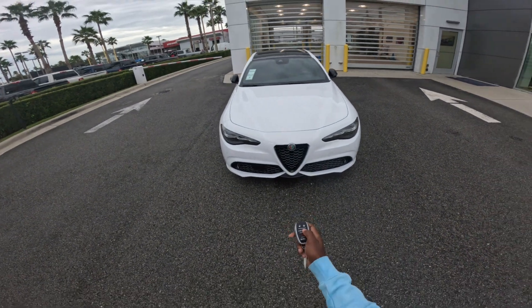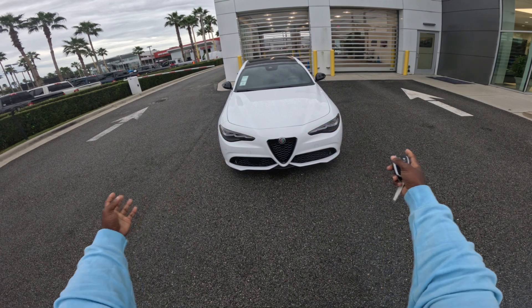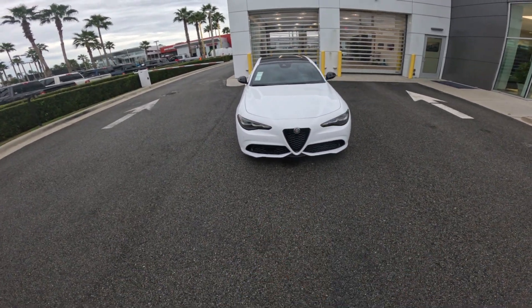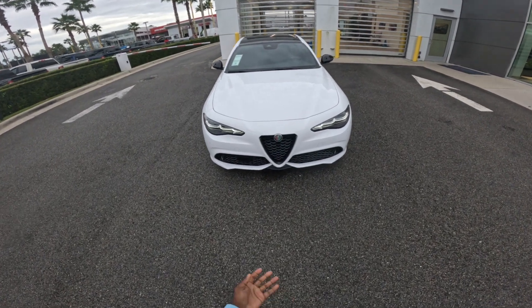When you use the key fob from outside to start the car, you just click twice, then the mirrors will fold out, and then it'll start up for you. Wait for the startup, then we'll go under the hood.